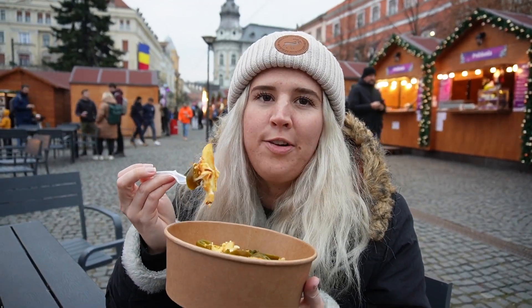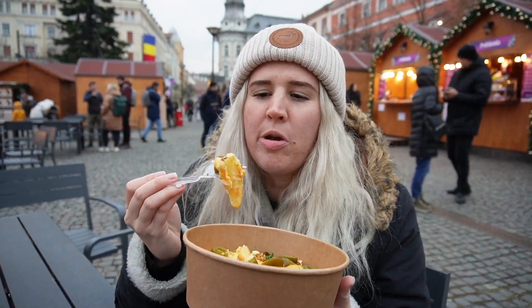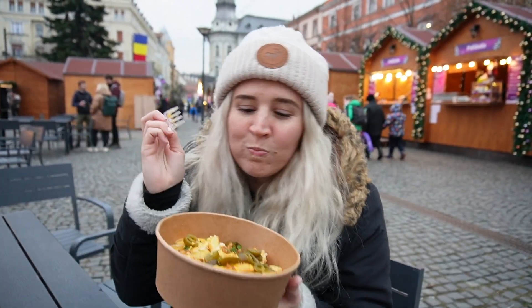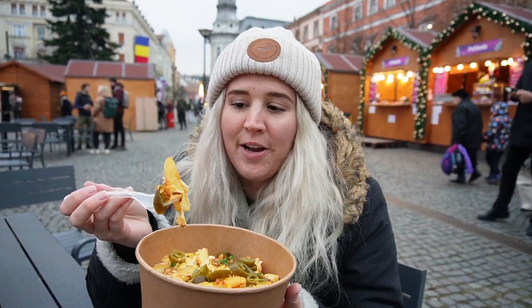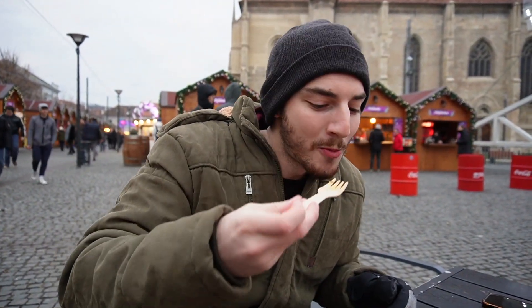I literally could not even wait. This is so delicious and warm. Romania is amazing and the fact that they have french fries at their Christmas market just makes it so much better. The final crumbs after just like one minute of us starting to eat. Man, that was great.